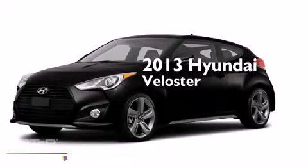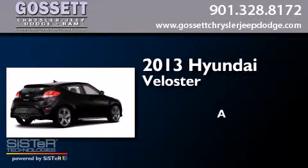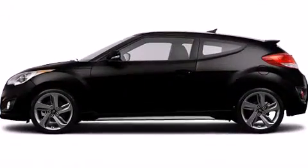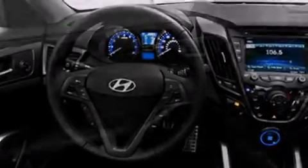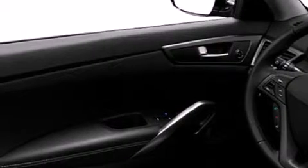This is a brand new 2013 Hyundai Veloster. Its top features include heated seats, a speed sensitive volume control system, commercial free satellite radio, and traction control and stability control systems.